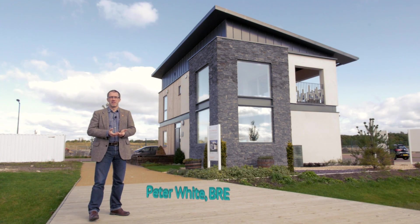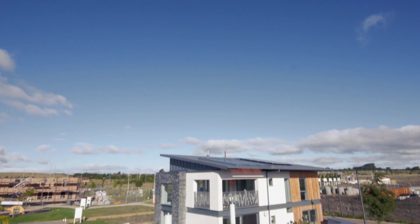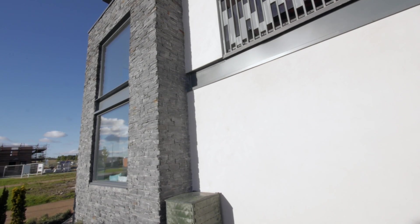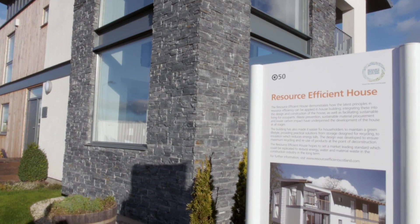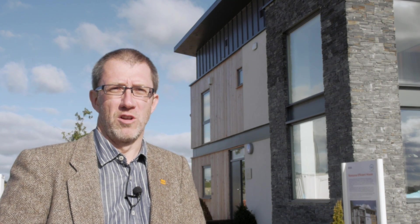The Resource Efficient House offers home buyers and house builders in Scotland an innovative new approach to low-cost housing. It demonstrates how homes can be built using fewer resources, sustainably and with very low energy costs. This is critically important to Scotland, which has the highest incidence of fuel poverty in the UK. The house is chock-full of the innovation that Scotland is world-renowned for, from its design right down to the products, materials and technologies it incorporates.